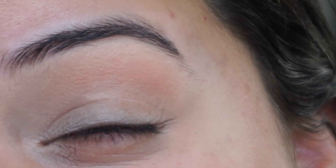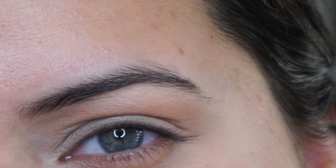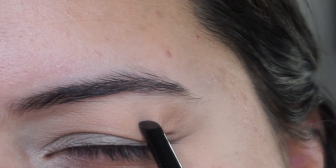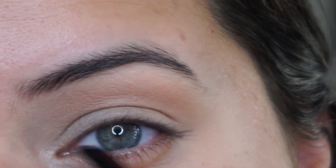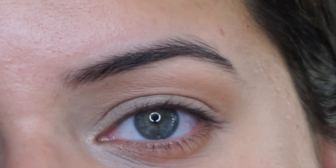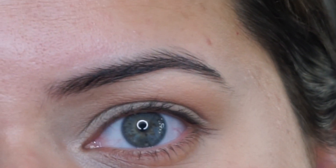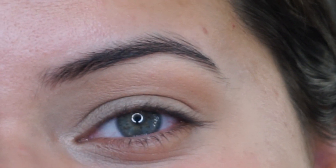I have pretty hooded eyes. As you can see, my lids just fold over onto my eyelids — the moment I open my eyes, my lids disappear completely. When I close them and lift my eyebrow, you can see my whole lid. But literally my eyes disappear when I open them.